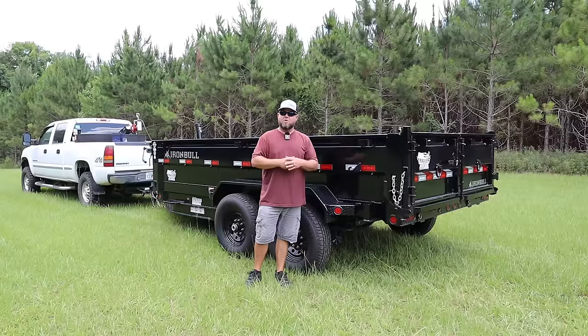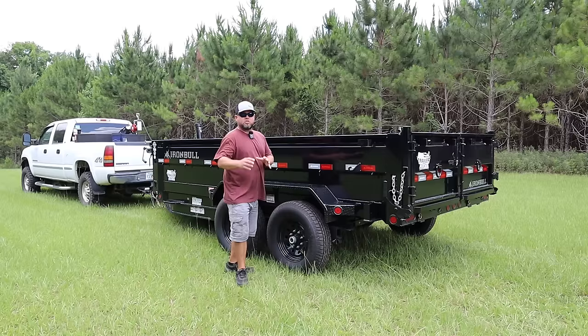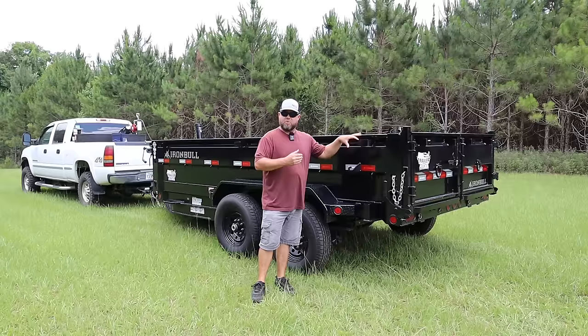Without further ado, let me explain what my brand new dump trailer is, show off all the features, and tell you why I think this is probably one of the best dump trailers and best bargains for the money out right now. This is an Iron Bull 7 foot wide by 14 foot long dump trailer. Iron Bull is made by a company called North Star, so you'll see North Star trailers and Iron Bull trailers — they're very similar, although the Iron Bull has better doors and a little bit thicker steel floors.